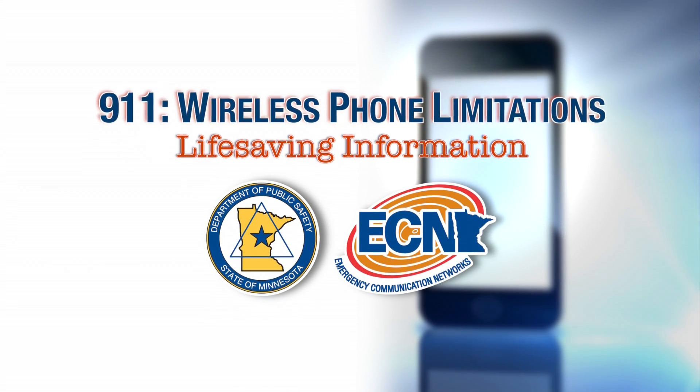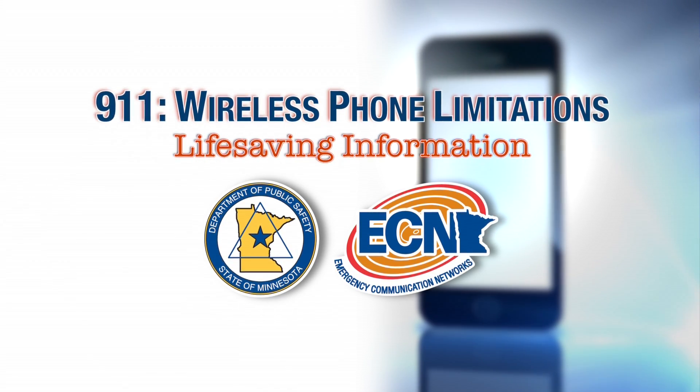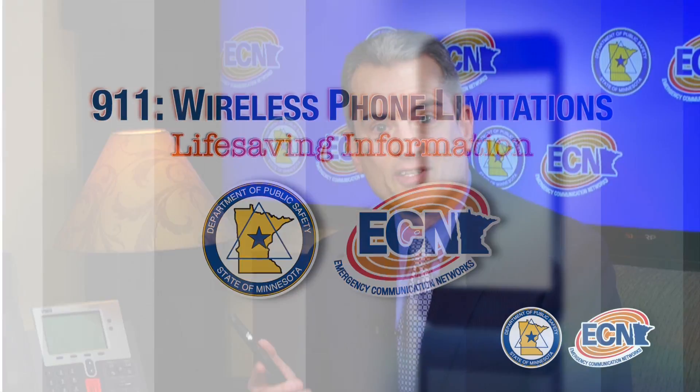Most of us have a cell phone within reach all day, and when we need to call 9-1-1, 80% of us use this.